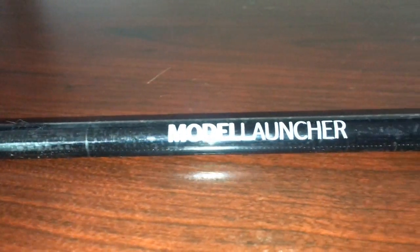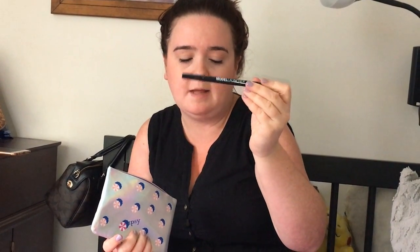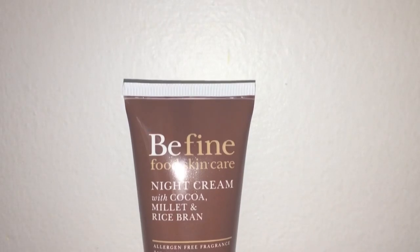The next thing I got is a Model Launcher liquid liner in the emerald green color. We'll have to see what the consistency is like, but that's kind of cool — it's good for fall.